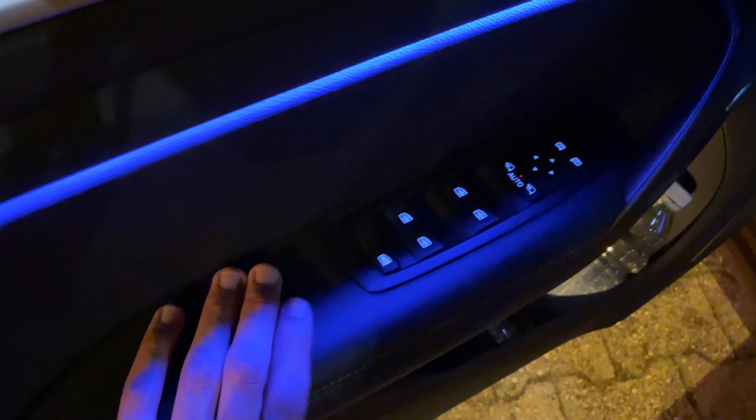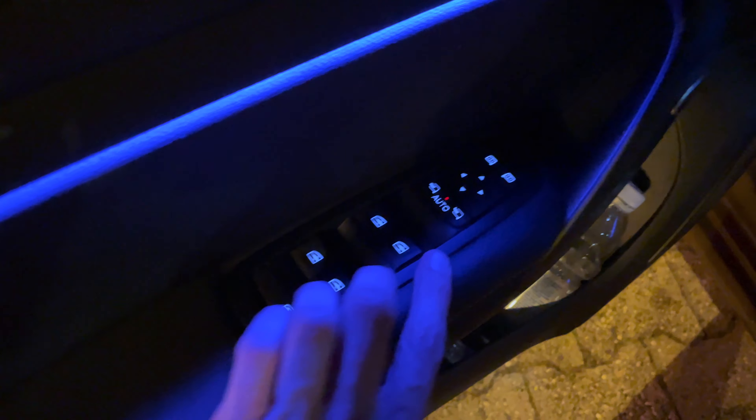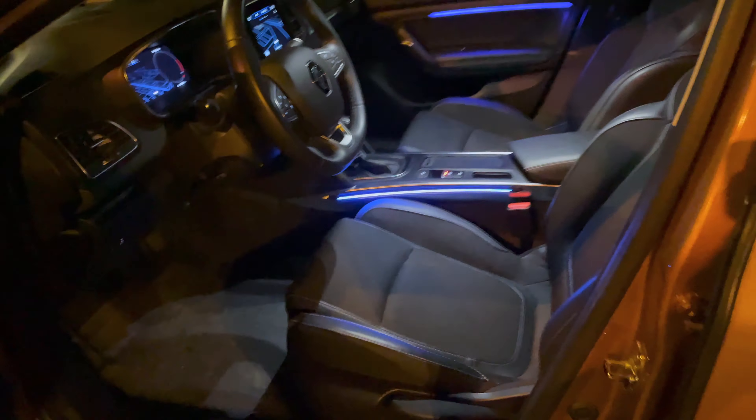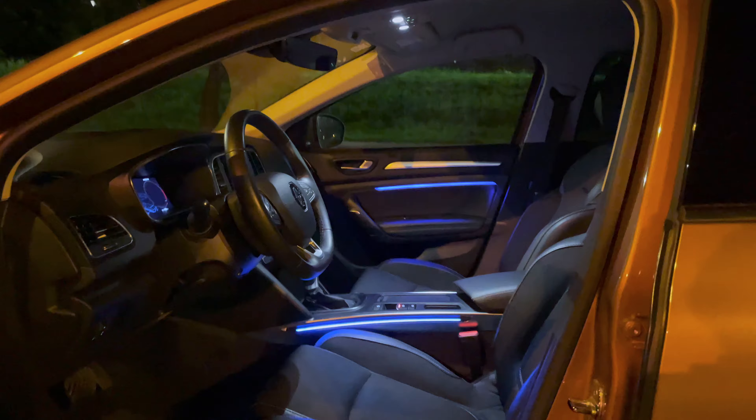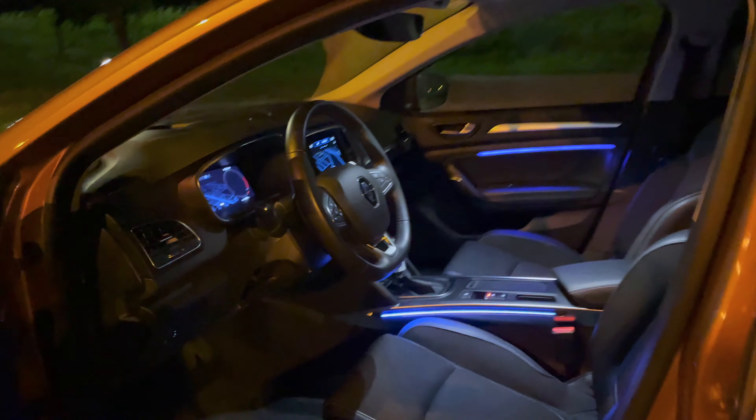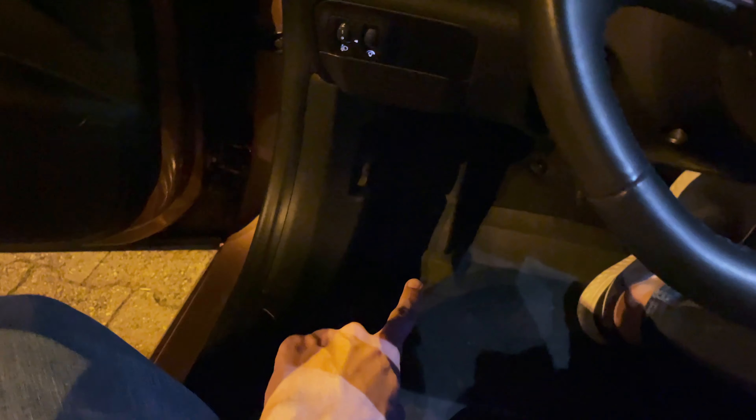There's a welcome sound when you approach — you can turn it off in settings if you want. The ambient lights are really elegant and kind of bring up the interior of the car. I think they should have included them in the rear as well. Inside, there's no footwell light.